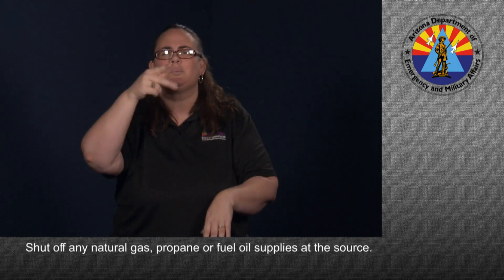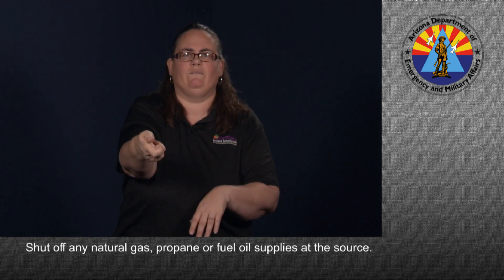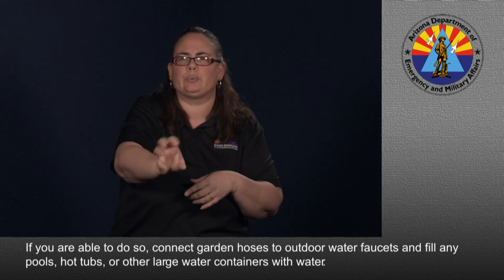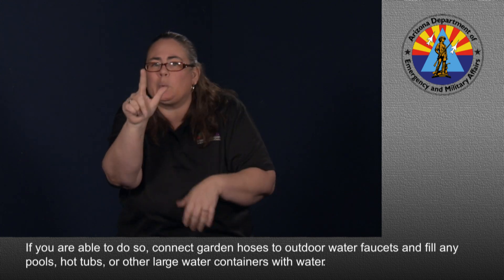Shut off any natural gas, propane, or fuel oil supplies at the source. If you are able to do so, connect garden hoses to outdoor water faucets and fill any pools, hot tubs, or other large containers with water.